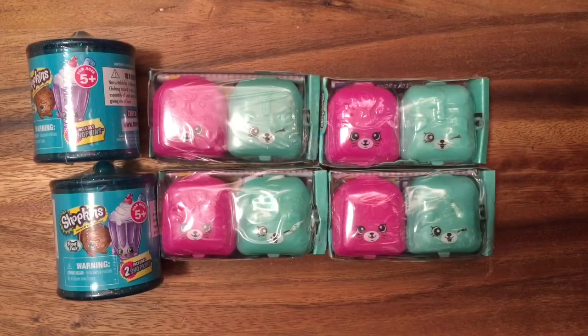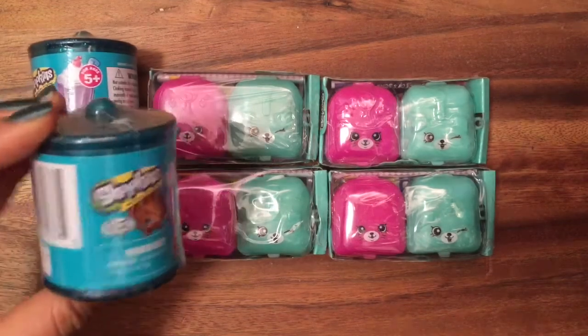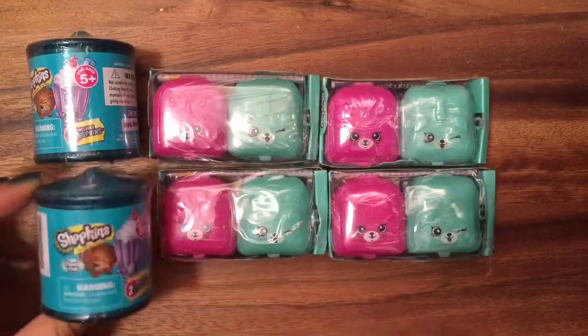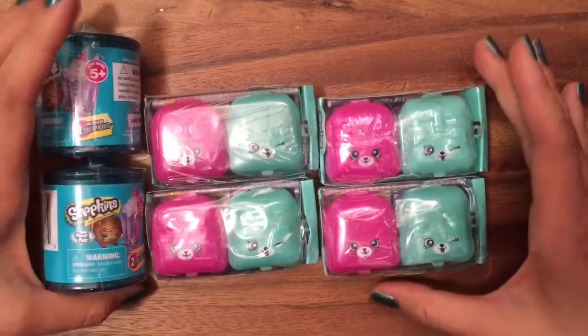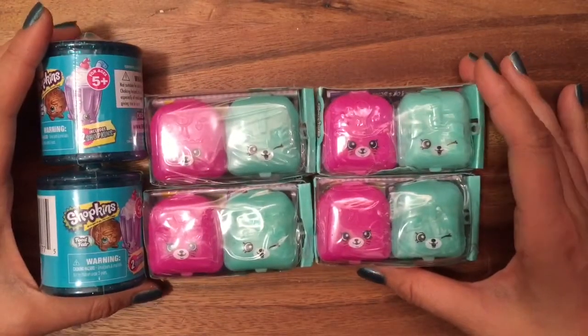Hi boys and girls, it's Queen Bee from Honeybee Toys! Today we are opening up four Season Five blind bags and two Season Four Food Fair ones. I love these Food Fair ones — I've been saving them for a special occasion. Let's see what we should open first. Let's open up these Season Five blind bags — they're so cute and I can't wait to see what I get inside.